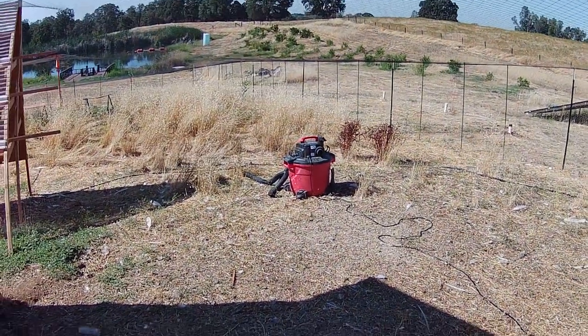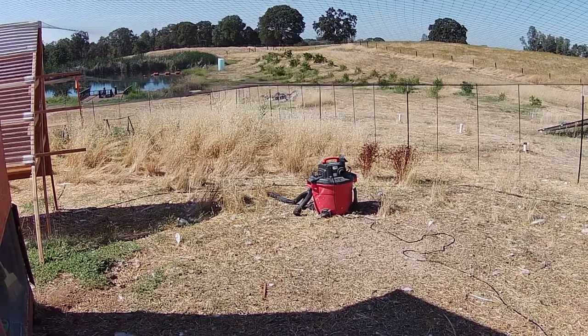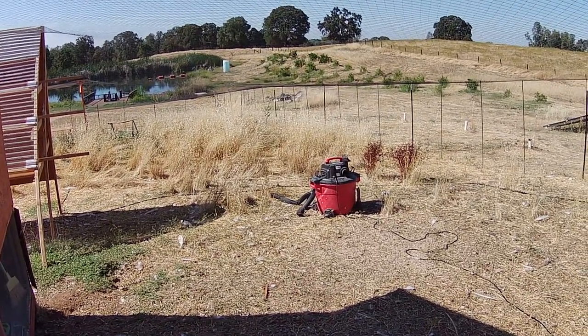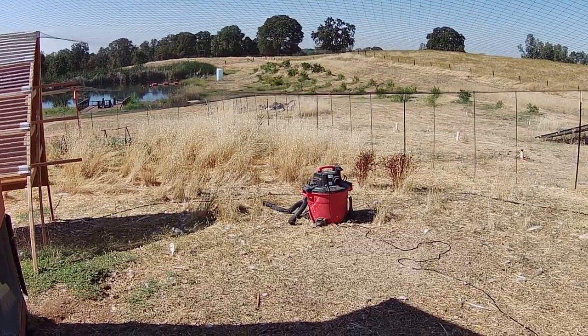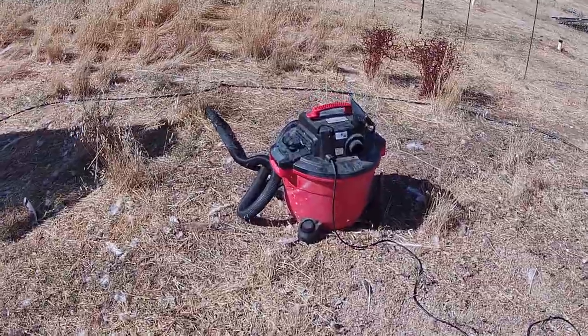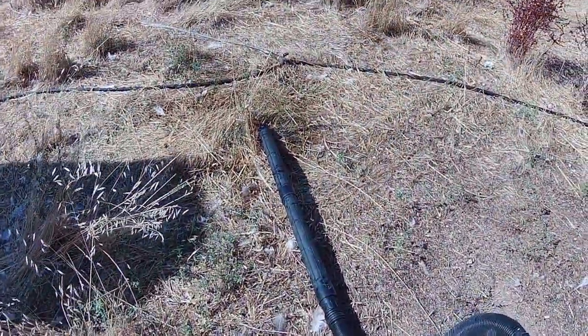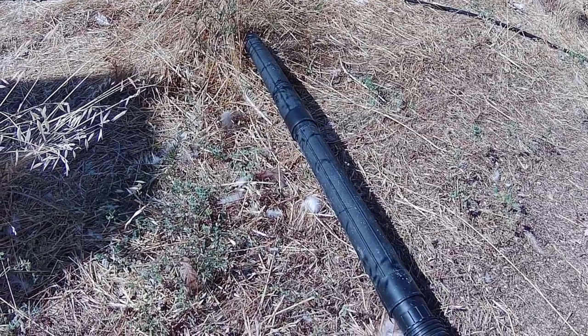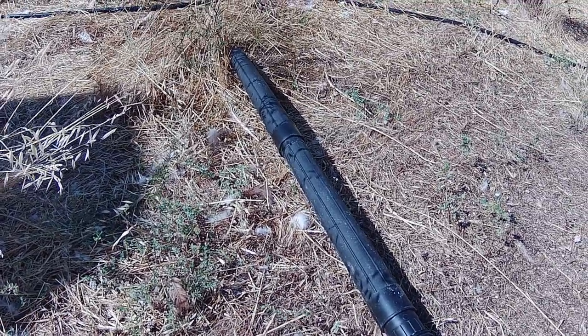I'm going to cover the easiest way during the day to deal with a nest full of yellowjackets. Most people would wait until night and poison it, but check this out. Just set up a shop vac right outside the hole, and every time they come in, they just get sucked up.